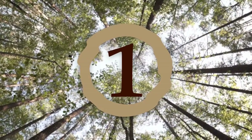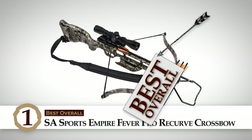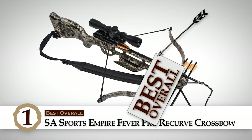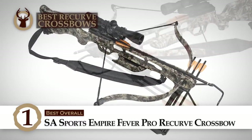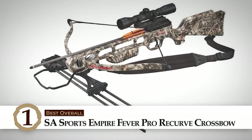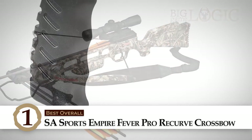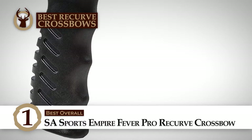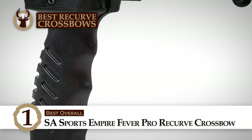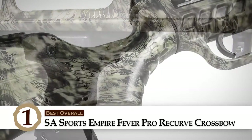Our choice for best overall is the SA Sports Empire Fever Pro Recurve Crossbow. This product includes a 4x32 crossbow scope, 4 aluminum arrows, instructions, and a padded shoulder sling for easy transport. This bow can reach speeds of up to 235 feet per second and has a 175 lb draw weight. Because of the loaded features that come with this durable crossbow, this is the best option for the money.